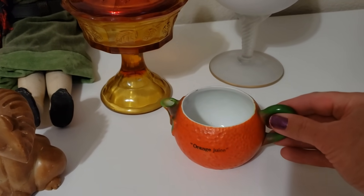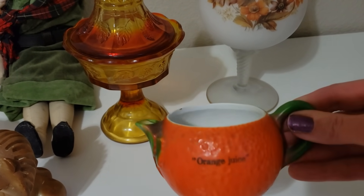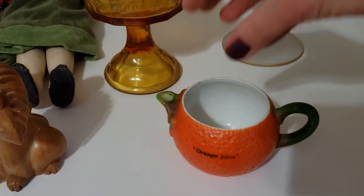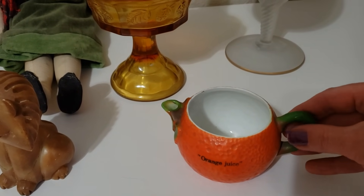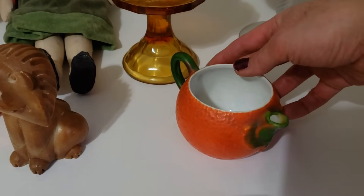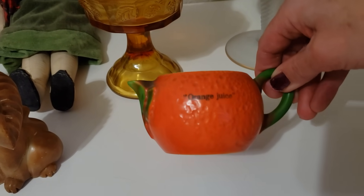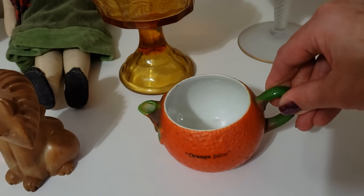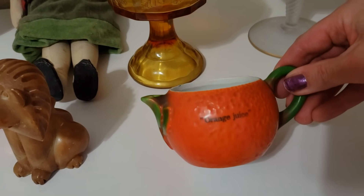I did a bit of research and discovered that this orange juice little pitcher is actually a juice reamer — it originally had a juice squeezer part on top. Without it, I think I can still get about $20. Somebody may want to use it as a little pitcher for either juice or milk. I paid $4. It's just a really vibrant, interesting, fun piece.